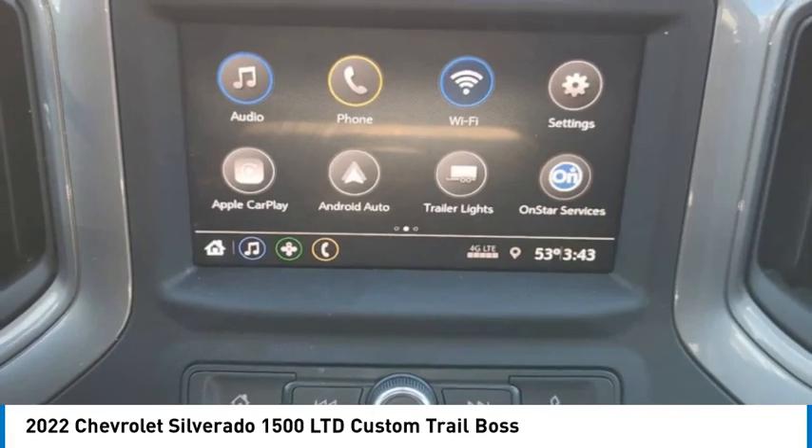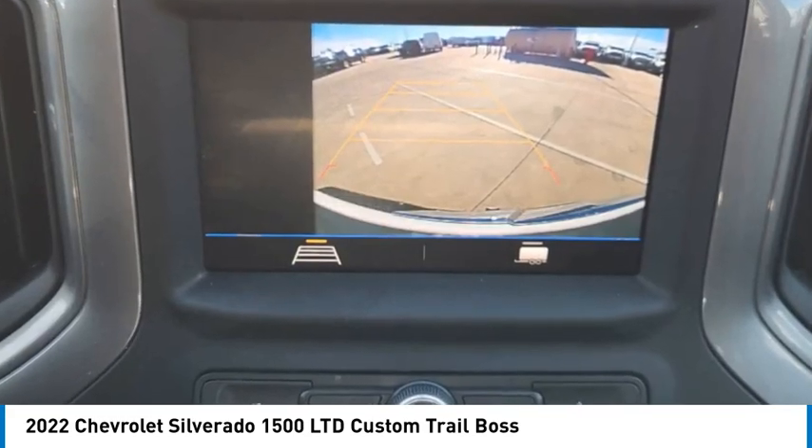Traction control, stability control, daytime running lights, tires — front all season.